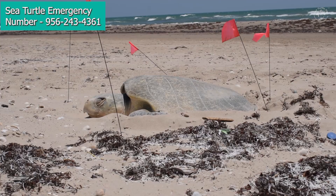Here on South Padre Island and Boca Chica beaches, nesting season goes from April through August, and that is when we see our sea turtles coming ashore to lay their nests.